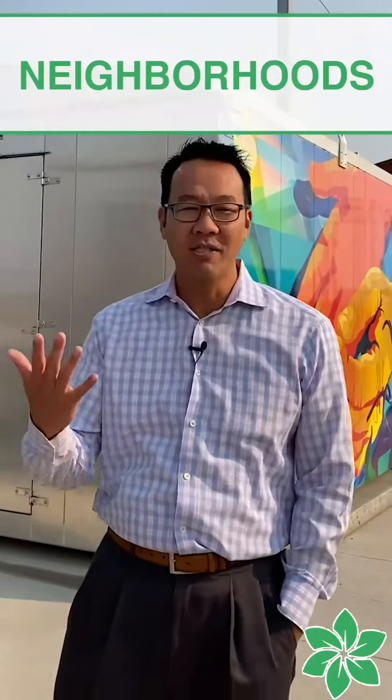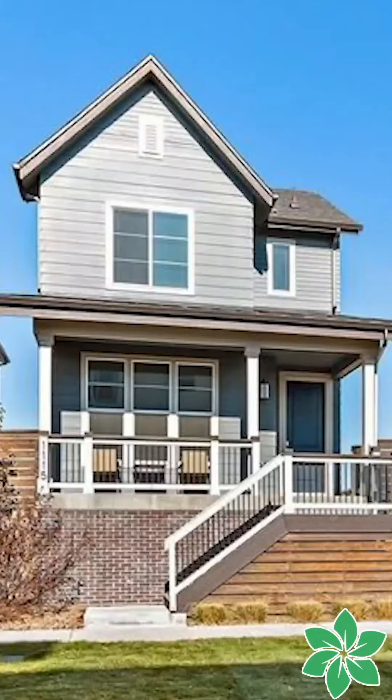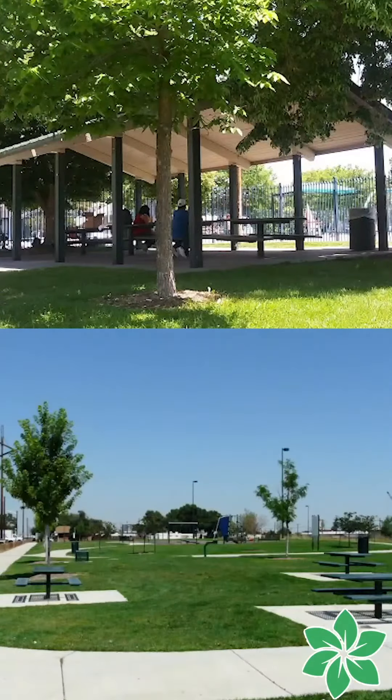This is the Swansea neighborhood, and this neighborhood is up and coming. It's got some great homes. This neighborhood is lined with some beautiful parks — we've got Dahlia Trailhead, and we've got Argo and Swansea Park.